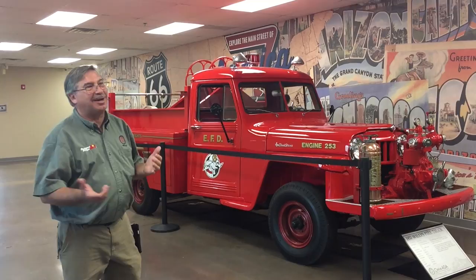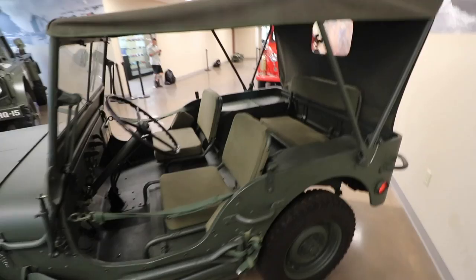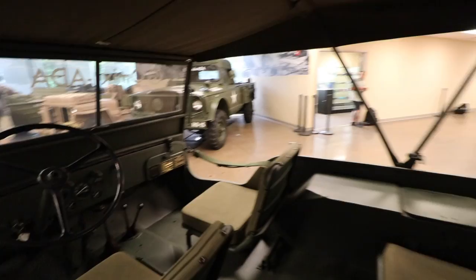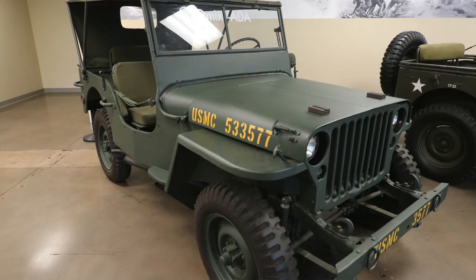This is a Willys MB. They took the best features of the three prototypes and standardized them into the MB. Ford then started building their version — the GPW — which was interchangeable with the MB, so you had two companies building essentially the same vehicle. There are differences between a Willys MB and a Ford GPW, but they're inconsequential from the military's perspective. They wanted to interchange parts in the field and not maintain separate supplies of Ford and Willys parts.